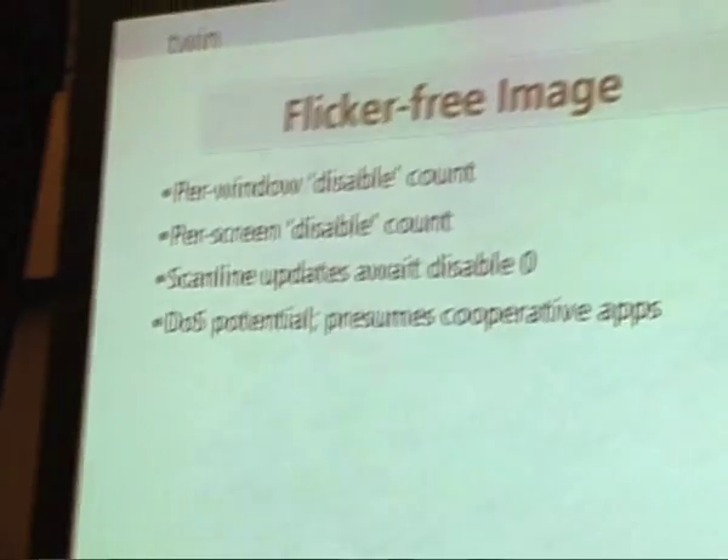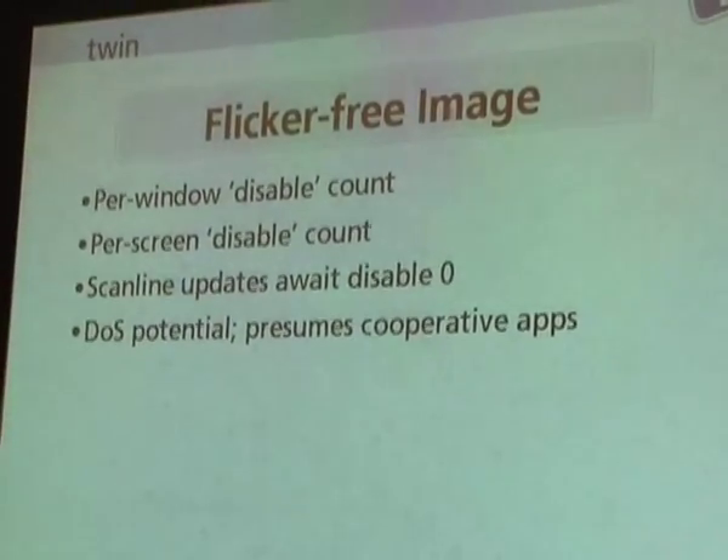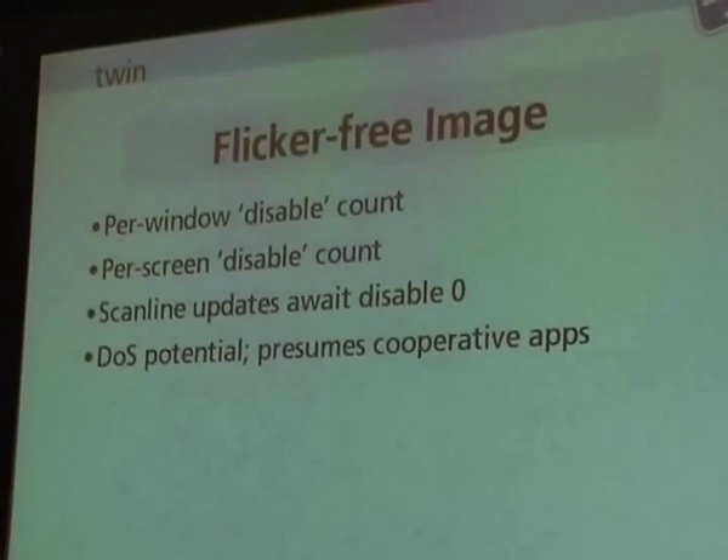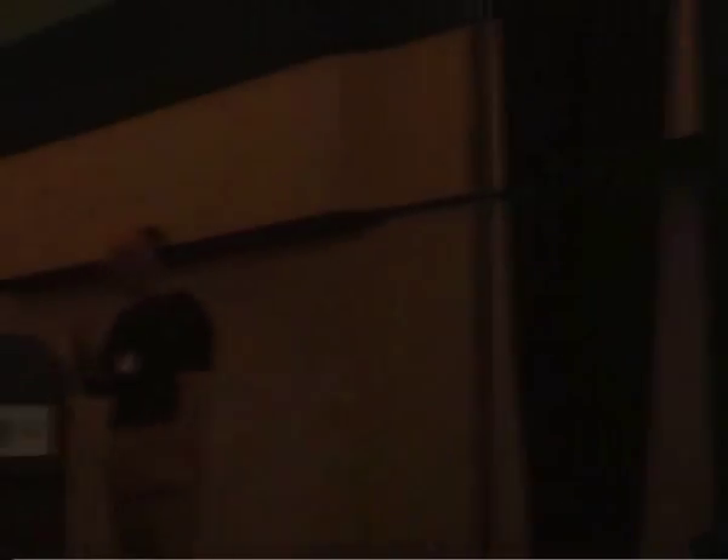Would you do this in a desktop environment? Probably not. But again, I'm talking about a tiny little screen — interesting, different compromises for different environments. The scanline update algorithm waits for the global screen count to go to zero or for a timeout, so you can actually build in some latency to accumulate multiple updates. Obviously there's a massive DoS potential here — one application that disables itself means the screen never updates. So we're assuming the applications are nice, well-written, bug-free, and never crash.